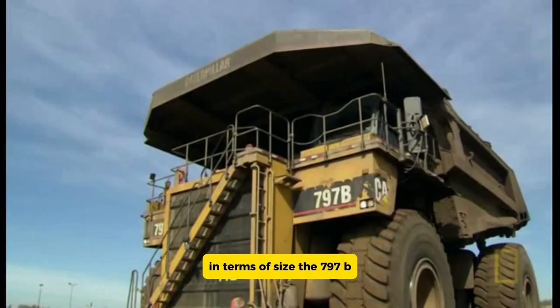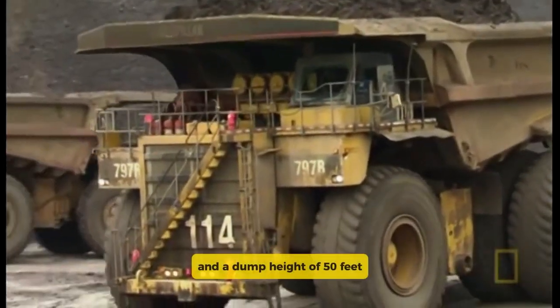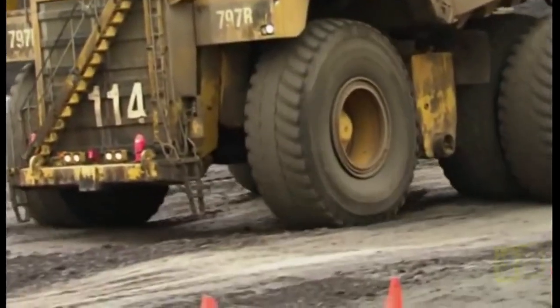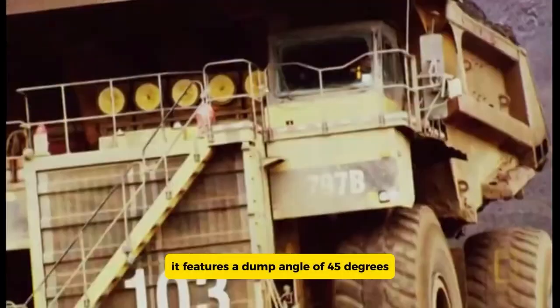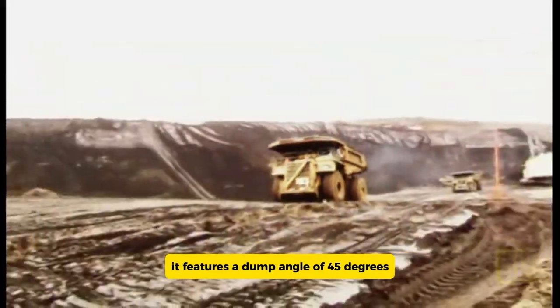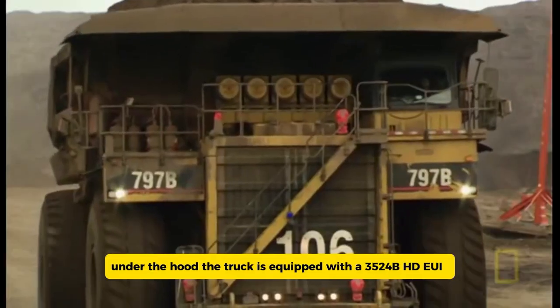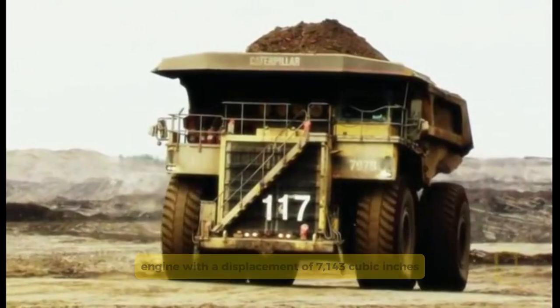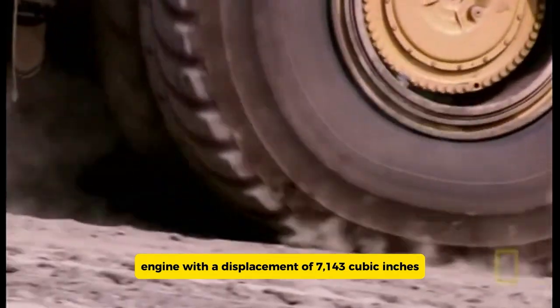In terms of size, the 797B has a dump ground clearance of about six feet and a dump height of 50 feet, making it easy to unload its hefty loads. It features a dump angle of 45 degrees for efficient unloading. Under the hood, the truck is equipped with a 3524B HD EUI engine with a displacement of 7,243 cubic inches.